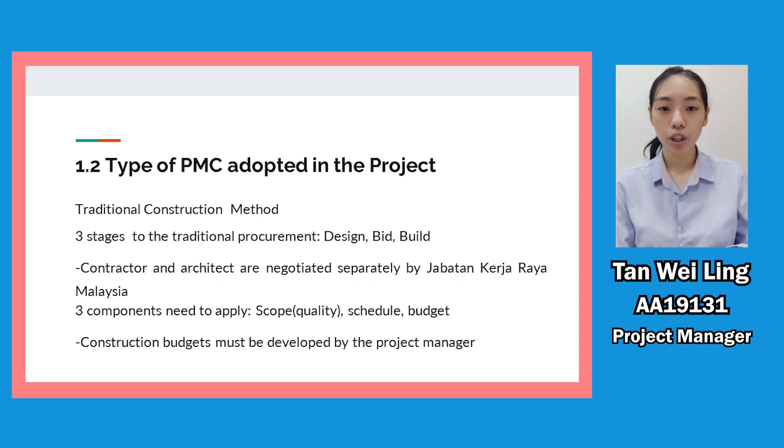ETB Construction is responsible for defining the quality and goal to meet the project's requirements. To complete this project successfully, ETB Construction will understand how the work should be scheduled and the time. The construction budget must also be developed by the project manager to avoid overspending for this project.